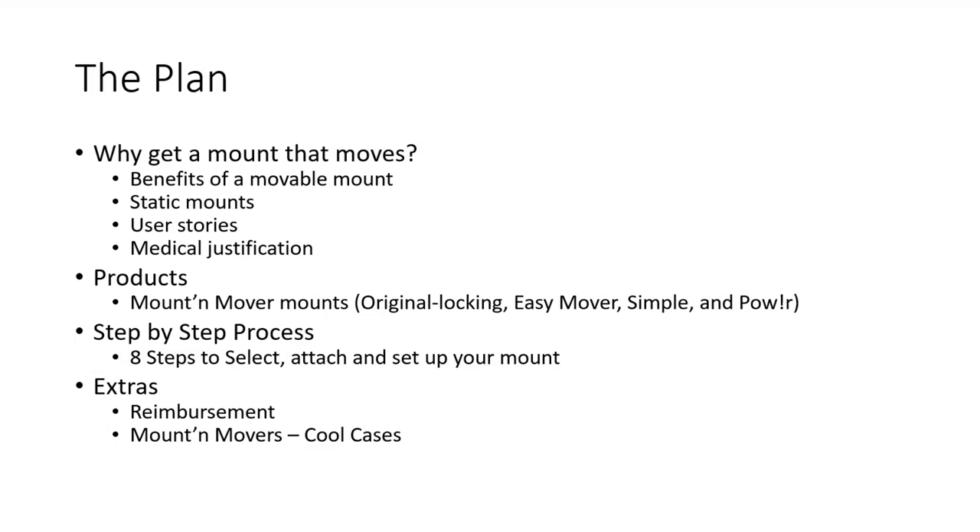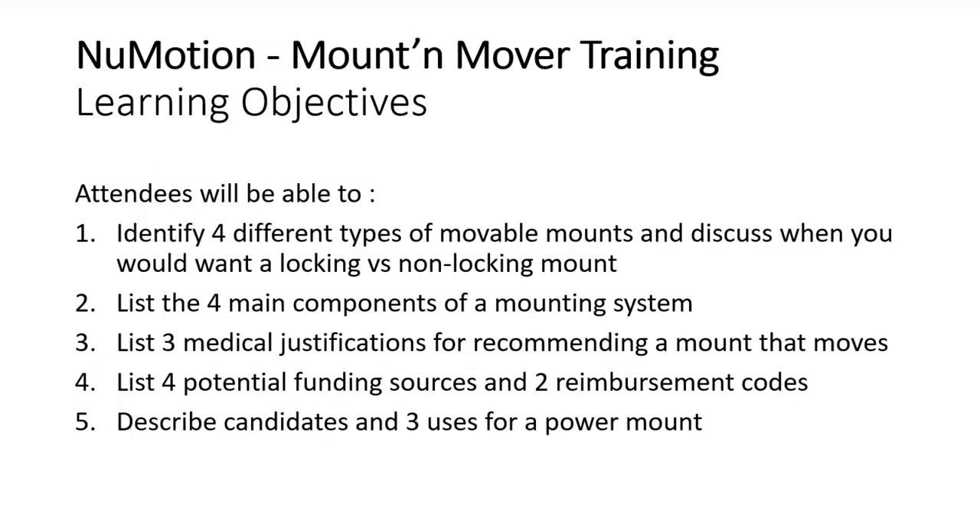And then we'll go into some fun case studies and close it out. By the end of the training, you'll be able to identify four different types of movable mounts and discuss when you might like a locking or a non-locking mount. You'll be able to list the four main components of a mounting system, three medical justifications for recommending a mount that moves, four potential funding sources, and two reimbursement codes. And you can describe three candidates that would be great for a powered mount.